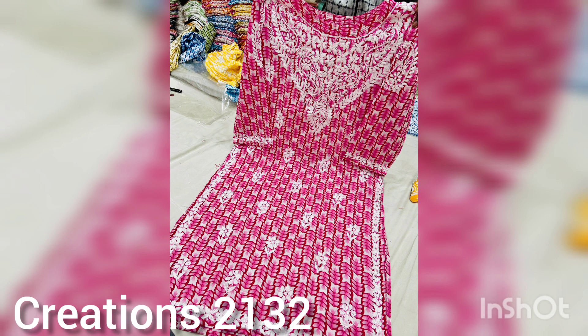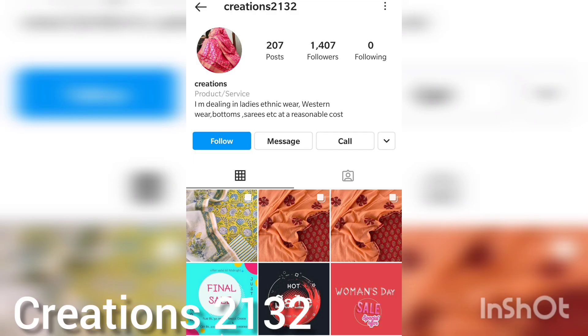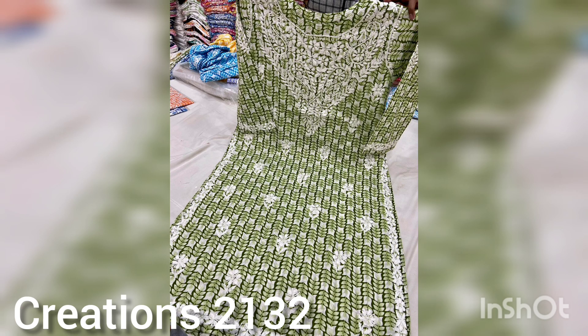Guys, there are very good designs and color options in this video. I have brought these designs for you because summers are coming, so Creations have launched a very good collection especially for summers. You can take these for office, college, and daily wear.